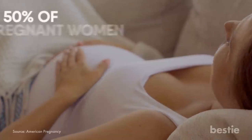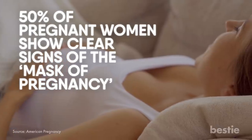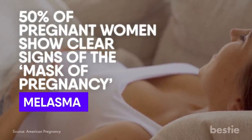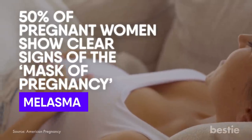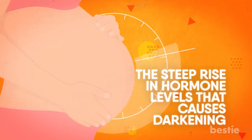Pregnancy: Nearly 50% of pregnant women show clear signs of the mask of pregnancy, or melasma, which is another term for pregnancy-induced pigmentation. The main reason being the steep rise in hormone levels that causes darkening.